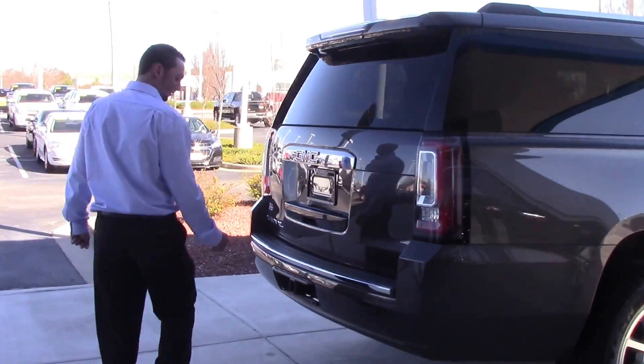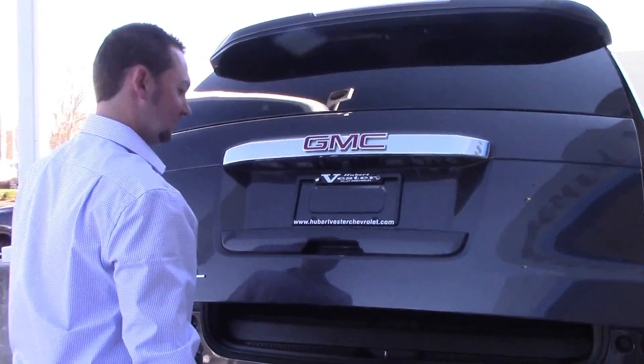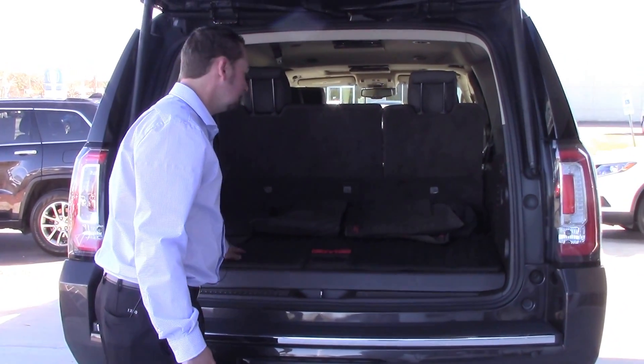It does have the backup camera and towing package. Easy assist hatch. You can see plenty of cargo room back here, and it does have the GMC mats.